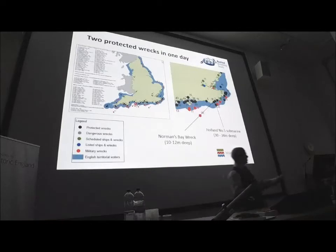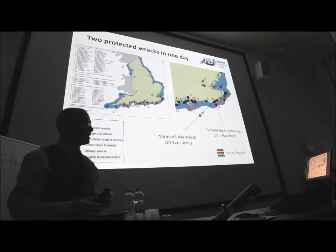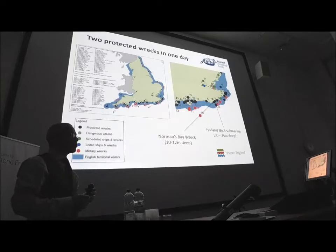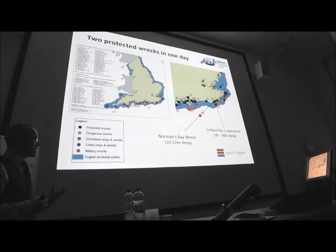They're both protected wrecks under the Protection of Wrecks Act, and they're both diveable in one day. We can visit both of these protected wrecks in one day — one on a slack tide in the morning and one on a slack tide in the afternoon. Since at least 2011, we've run several trips a year, weather allowing, where we take visiting divers out to these sites. We give them a briefing in the morning and afternoon on each of the wrecks, but we're not physically tasking them with work — it's providing access to the designated wrecks.